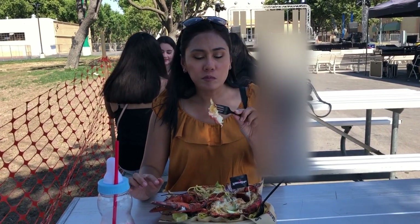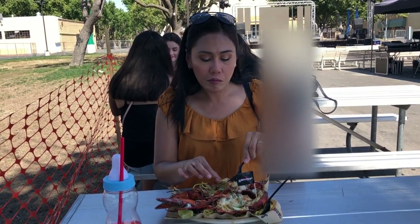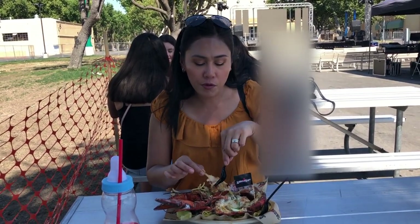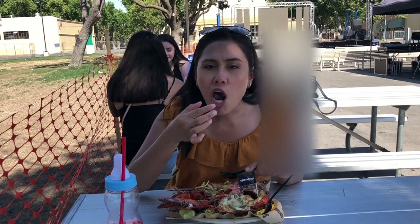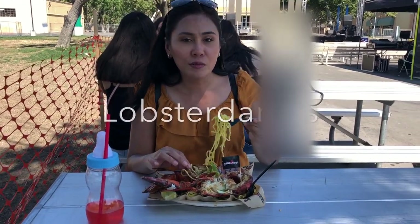Grilled lobster. Yum. Really good. It's grilled to perfection — it's not overcooked. The potato spice is just right, it's not too dominant.